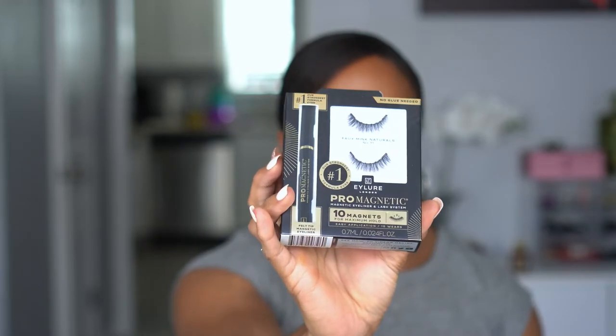I also picked up the iLure Pro magnetic eyeliner and lash system. These are very natural and wispy-looking lashes but magnetic, and they have 10 magnets across. When magnetic lashes first came out they only had about five magnets and I had trouble getting them to stay, so I feel like 10 is going to be a lot more sturdy. It comes with a felt-tip liner, and I think this style would be good for every day even without makeup.